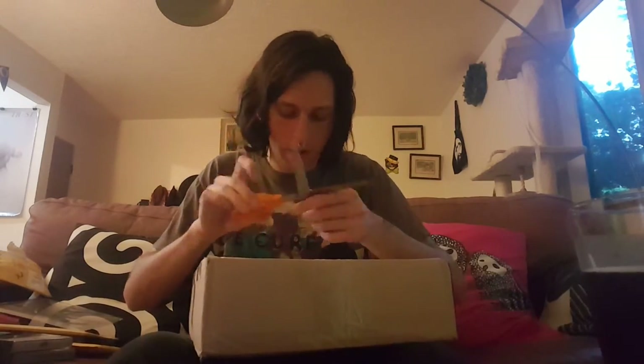Everything that I'm going to be showing is highly recommended. And here is a box from another label that I've been supporting since it was brand new.